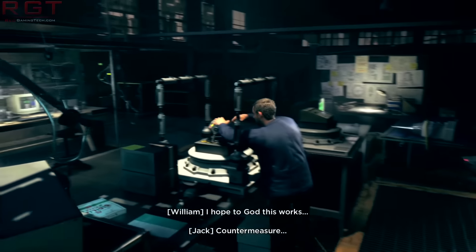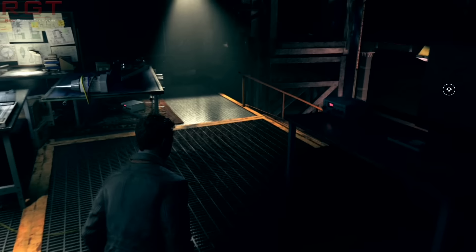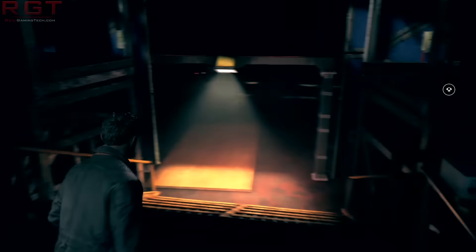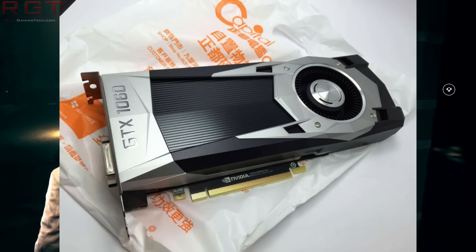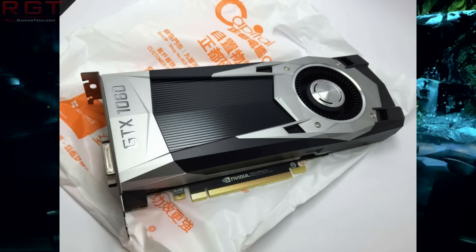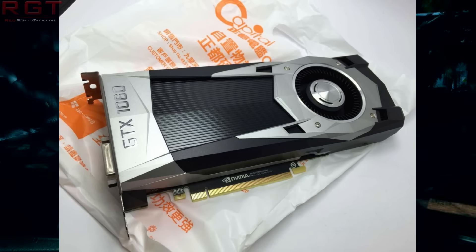So anyway, the 480 is here, so hopefully within the next three or four days, we're going to have the CPU review that I've been working on up, and the 480 review is going to be started — and that should be in time for the GTX 1060. I don't know why I'm in a really hype mood today, so you'll have to forgive me. I'm going to blame the hay fever medication.